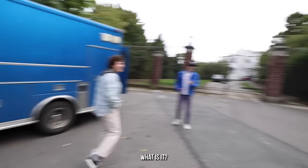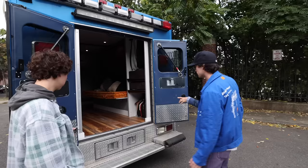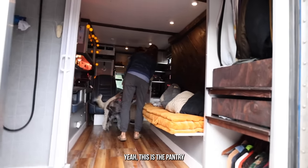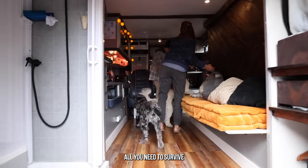Some passersby come over to check out the ambulance — one woman says it's her husband's dream. She comes aboard and is amazed. The pantry is pointed out again, including peanut butter. That's all you need to survive.